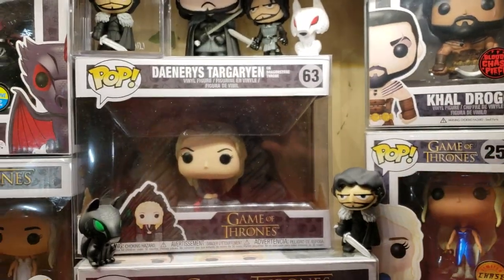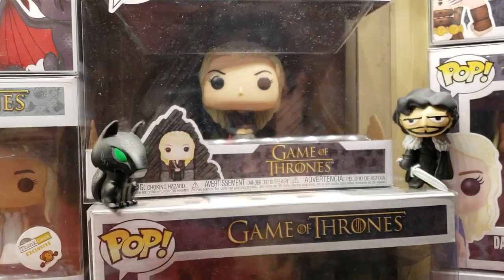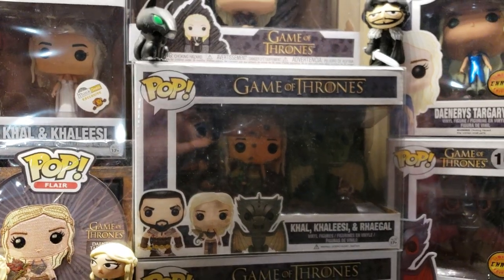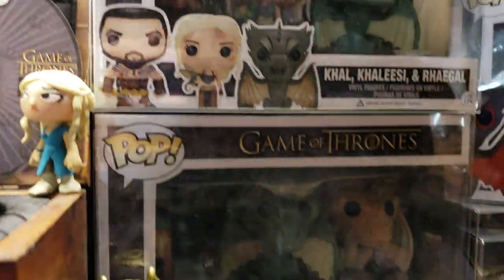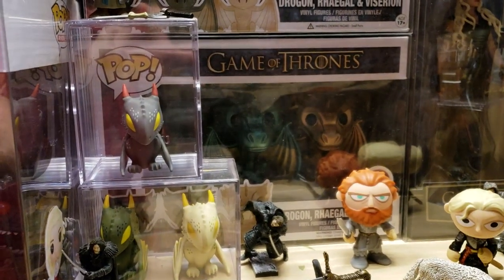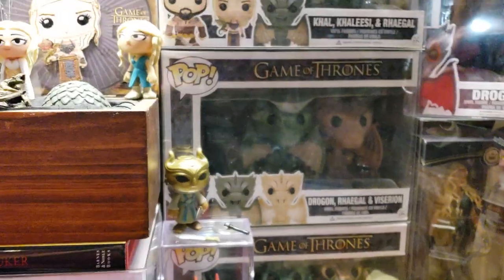There is Daenerys Targaryen, the 63 box — she's on her throne finally. I thought it was fitting to have Jon Snow there. There is the Khaleesi and Rhaegal — I believe you can only get that with a season at Walmart. Her face is dirty, and it's got a mini Rhaegal and a Khal Drogo in there too. That'll run you $200 to $400. Drogon, Rhaegal, and Viserion — all three baby dragons. And then underneath it is the metallic GameStop exclusive, which is between $100 and $150.